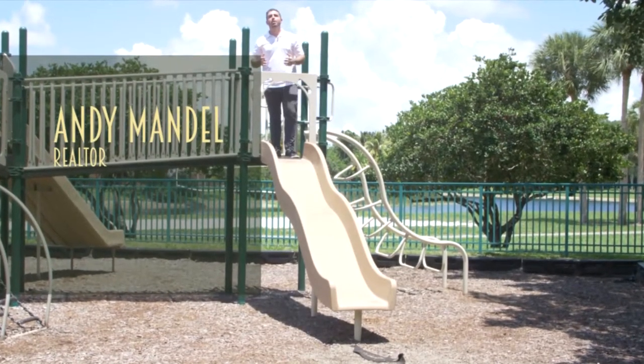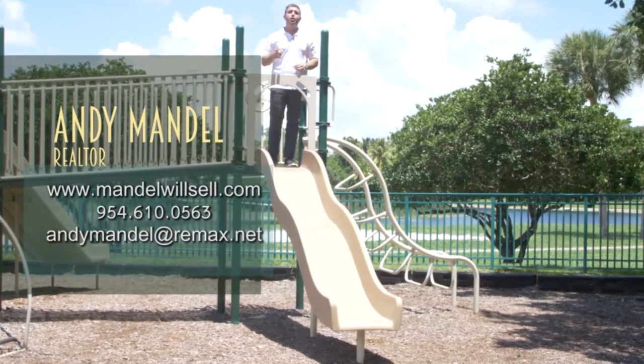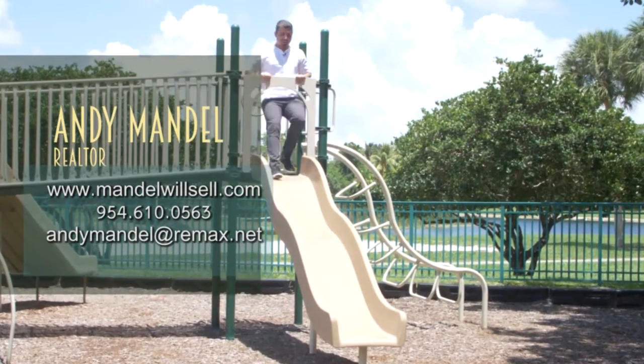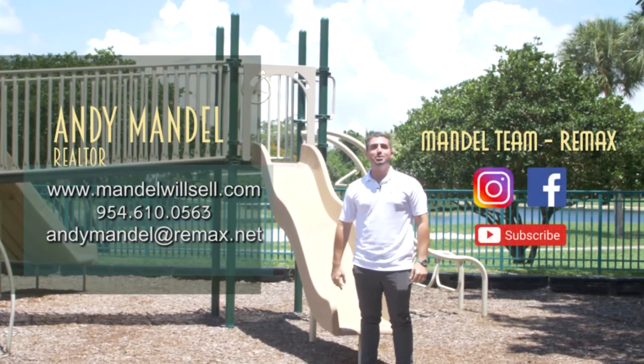Again, it's all the country club amenities you could ever want without the high country club fees and buy-in. So if you're thinking about moving to Parkland and you have any questions about Parkland Golf and Country Club or any of the surrounding communities here in Parkland, be sure to give us a call, shoot us a text, or send us an email. We got your back when moving to South Florida — and don't forget to like us on Facebook, follow us on Instagram, and subscribe to our YouTube channel.